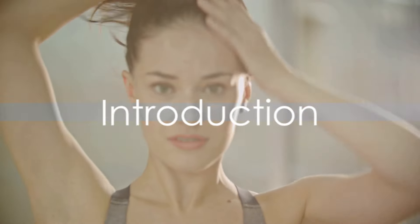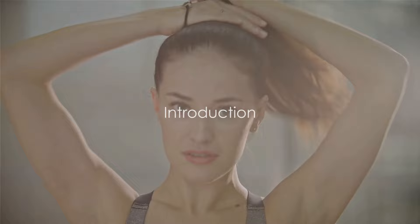Hello, beautiful people. Welcome back to Khan E-Varsity. If you're new here, I'm Tima, your beauty guide for today.